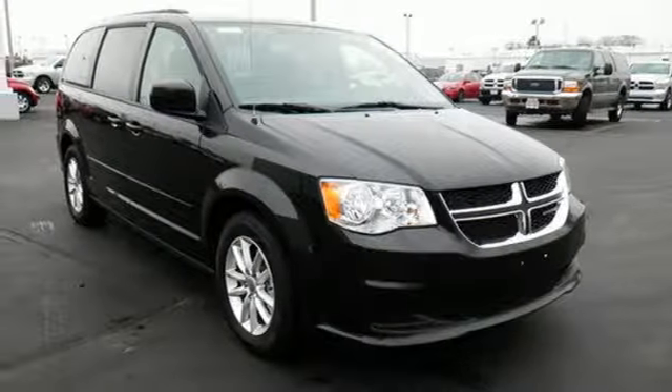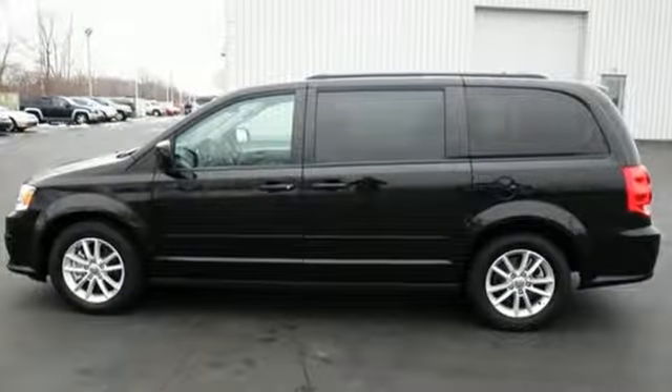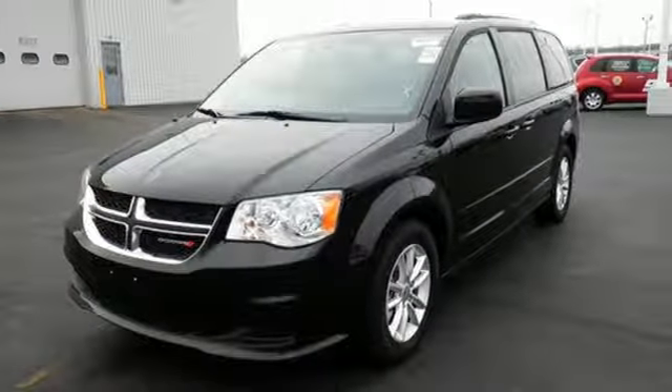thanks in part to stow-and-go seating. And everyone rides comfortably with dual-zone climate control. This Grand Caravan puts everyone's safety at the forefront with supplemental side airbags in all rows. Go for the family machine that can handle your amazing but crazy everyday life.